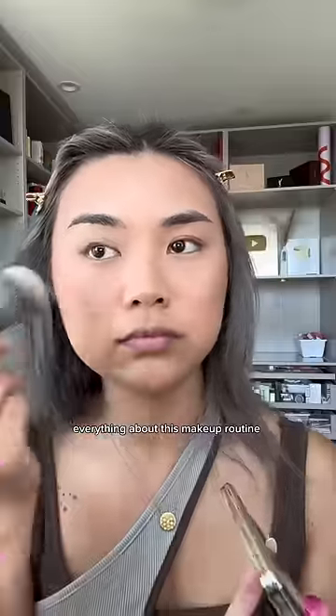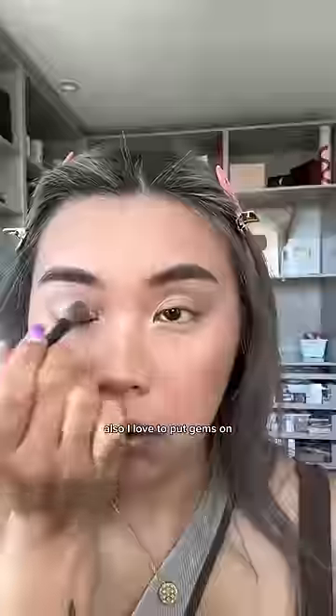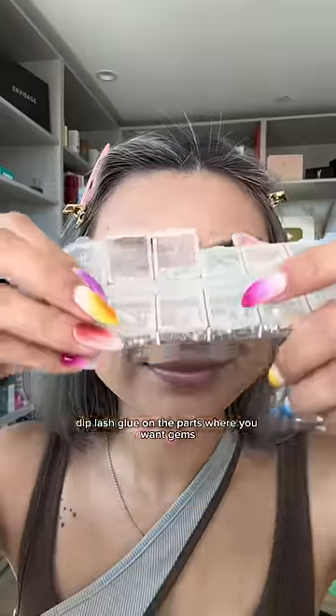I also set my face with powder bronzer and powder blush. Everything about this makeup routine is strategic — it's built to last through the humidity and the water mist. I also love to put gems on, and it's way easier than you think.